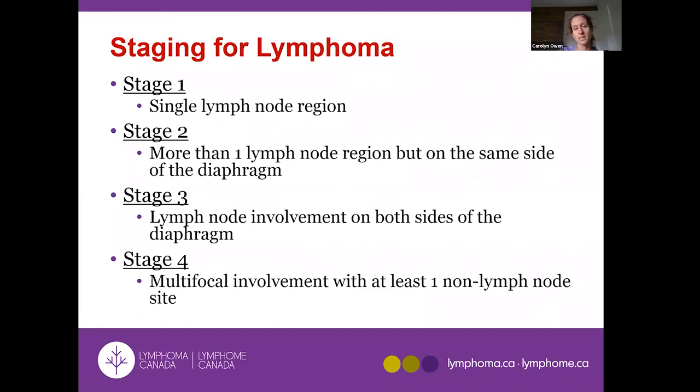Stage 1 is a single lymph node site; stage 2 is more than one lymph node site on the same side of the diaphragm; stage 3 is both above and below the diaphragm; and stage 4 means the lymphoma is in a non-lymph node organ, which with follicular lymphoma is commonly the bone marrow.